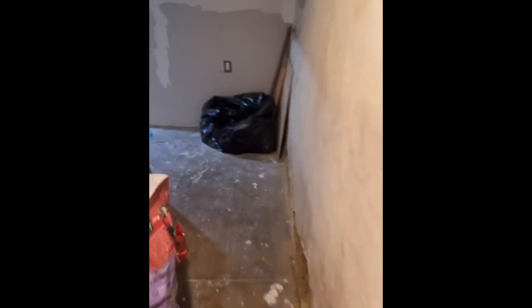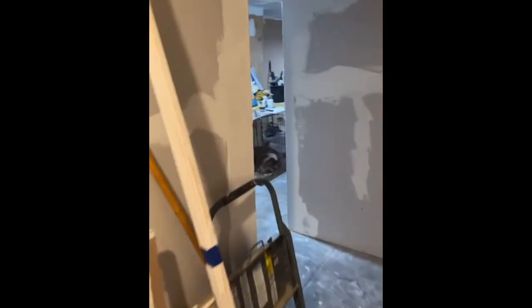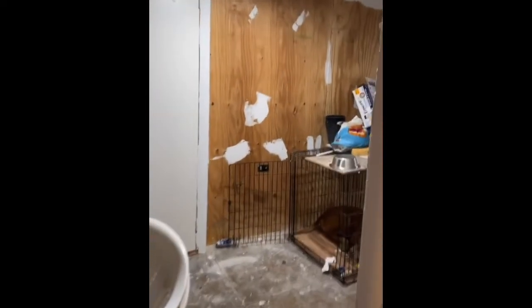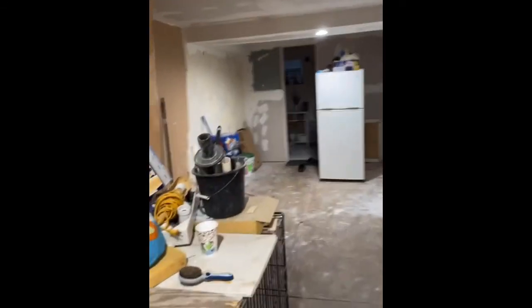Behind here are the pipes for the dryer. The door needs to be cleaned up or changed so the dryer vent comes through right here. Down here is gonna be where the cage is. I don't know how long it's gonna take to finish, but it's almost done and I like it.